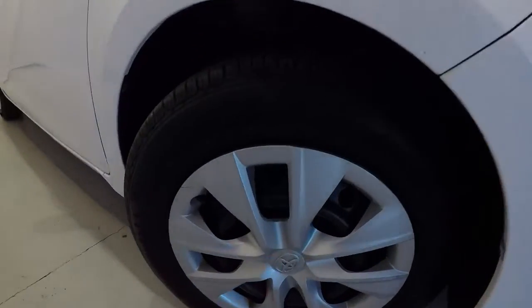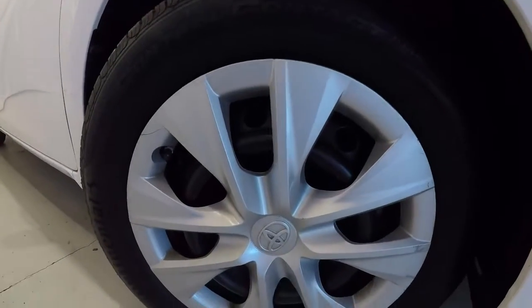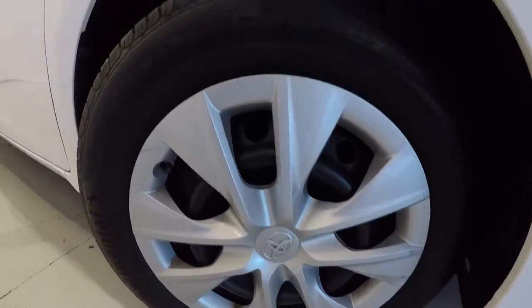Take a look at the wheels and tires — we've got 15-inch steel wheels with hubcaps on there. Tires are in great shape, still plenty of tread left on them.